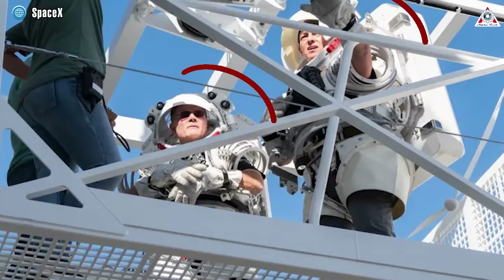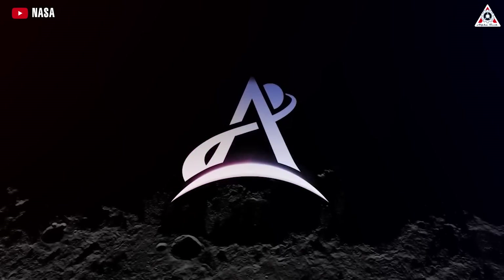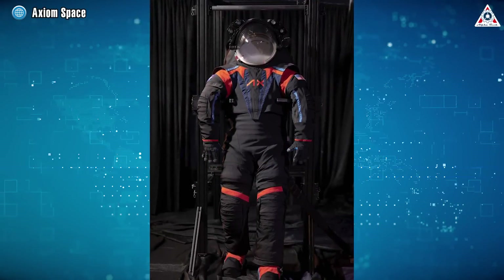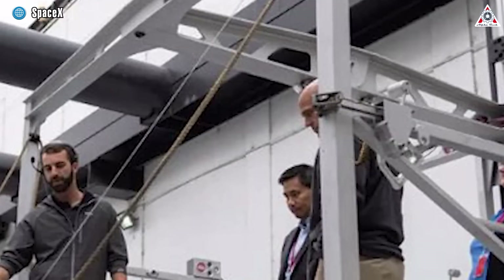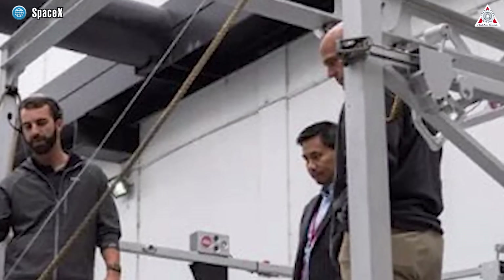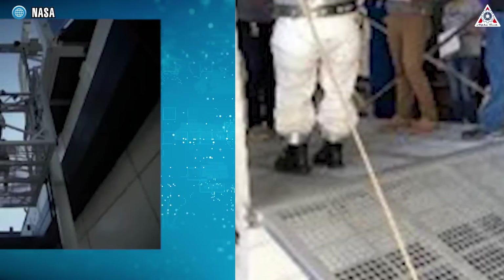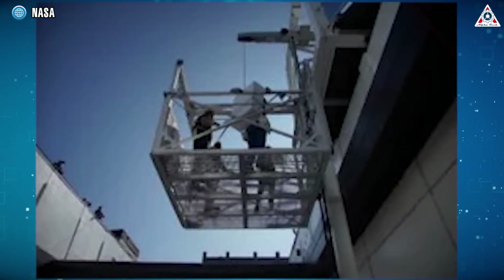Notably, NASA astronauts donned spacesuits replicating lunar conditions, ensuring a realistic simulation during the demonstration. As part of the evaluation for Artemis 3, the crew will utilize advanced spacesuits developed by Axiom Space, ensuring compatibility and efficacy with the elevator system. The suited crew actively engaged with and provided comprehensive feedback on various aspects of the elevator controls, including gate latches, interface mechanisms for deploying entry and exit ramps, cargo space optimization, and dynamic operations while traversing along a vertical rail system.